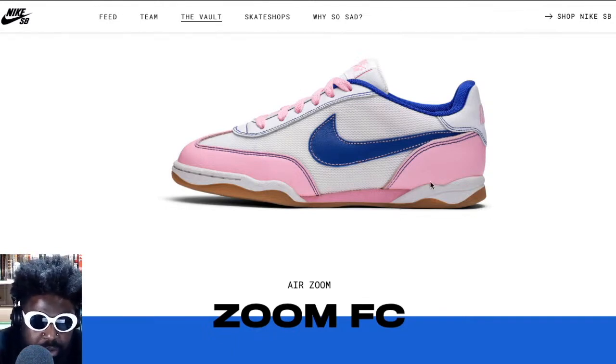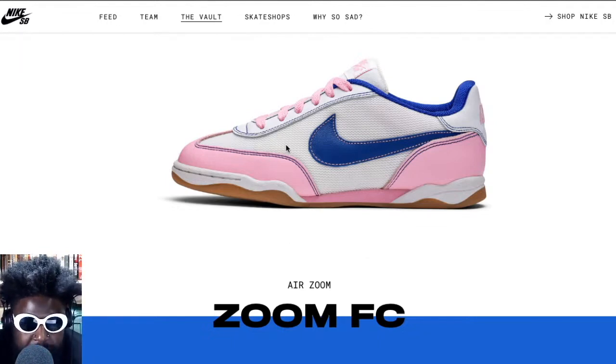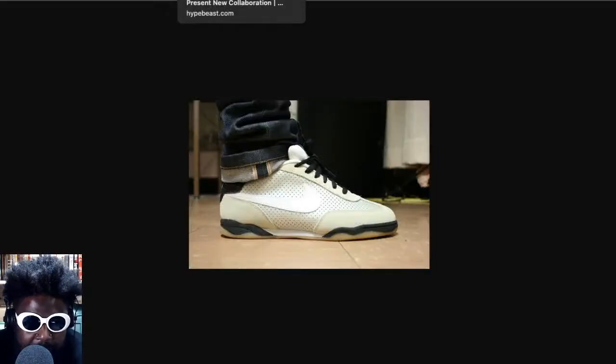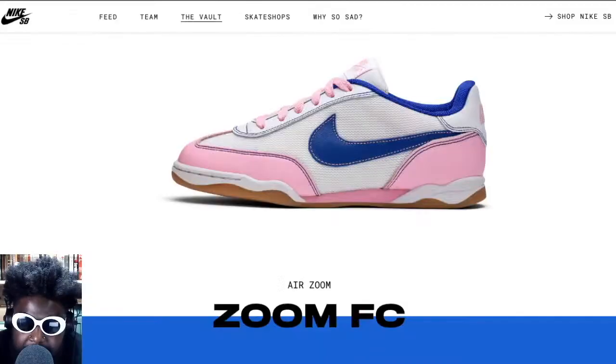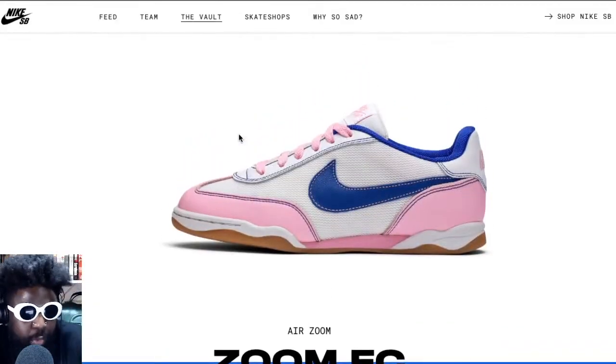They could definitely flesh it out a bit — make it sleeker, more narrow — and it would fit perfectly into what people want to wear nowadays. I'm legitimately surprised the Zoom FCs haven't made a comeback considering the Samba hype. But what do I know? I'm just some guy ranting and raving in his living room about absolute nonsense.